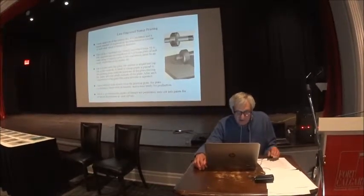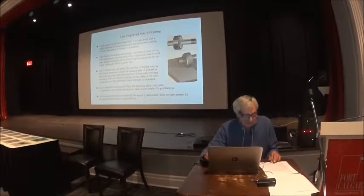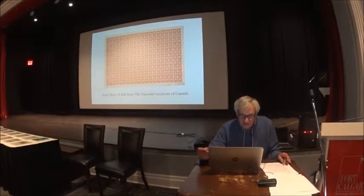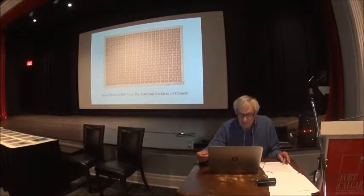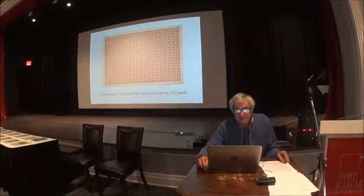Once in production, the sheets of stamps are perforated and cut into panes for eventual distribution to post offices. And that's a proof sheet of 200 of the 1927 stamp that's in the National Archives.